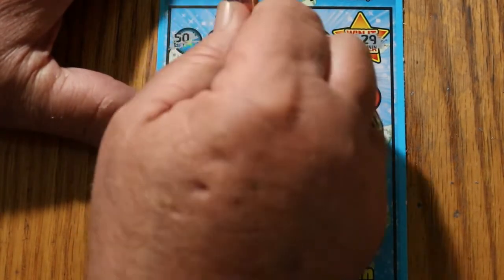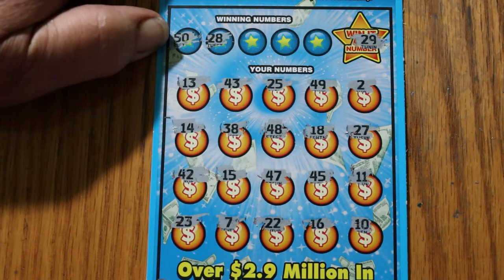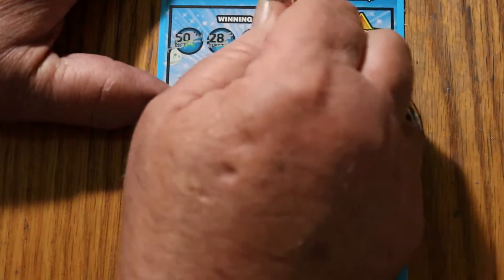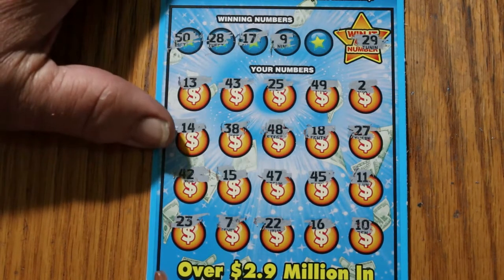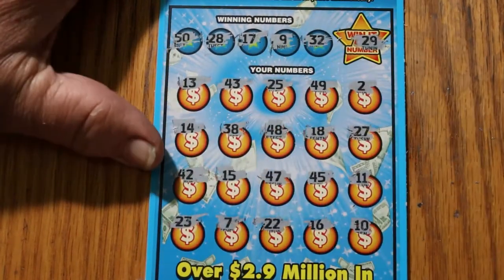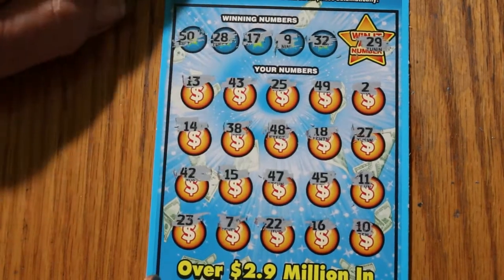We'll do it the hard way: 50 and 28 — there's no 50 on here, and I don't see a 28. 17 and 9 — no number 9, and I don't see a 17. 32 — Random Red's number — that clearly is not helpful. No 32. Okay, first one's a dud. I'm not going to win the challenge this way.